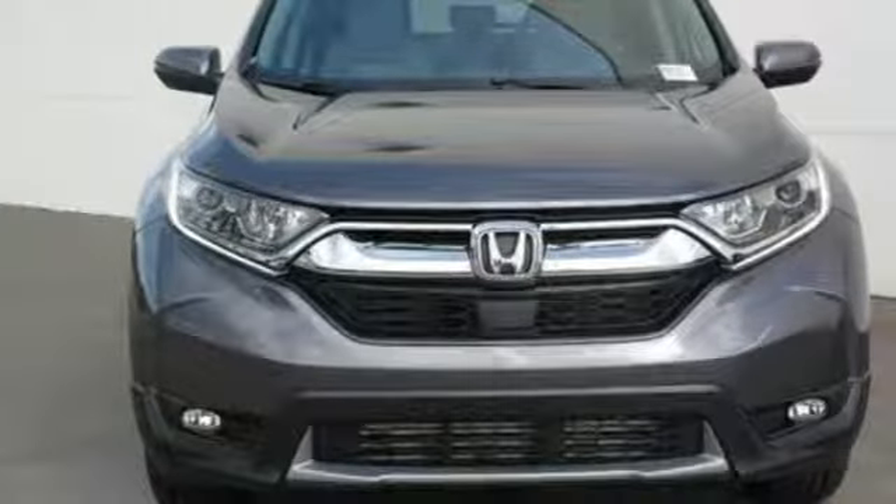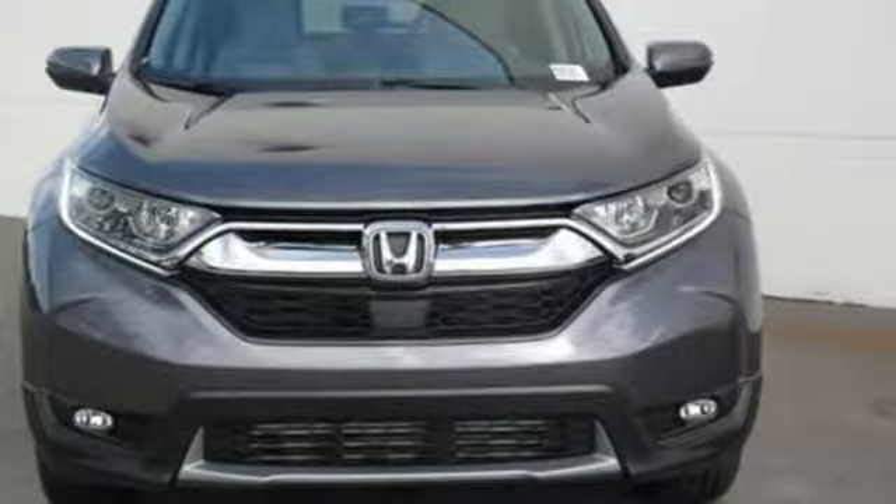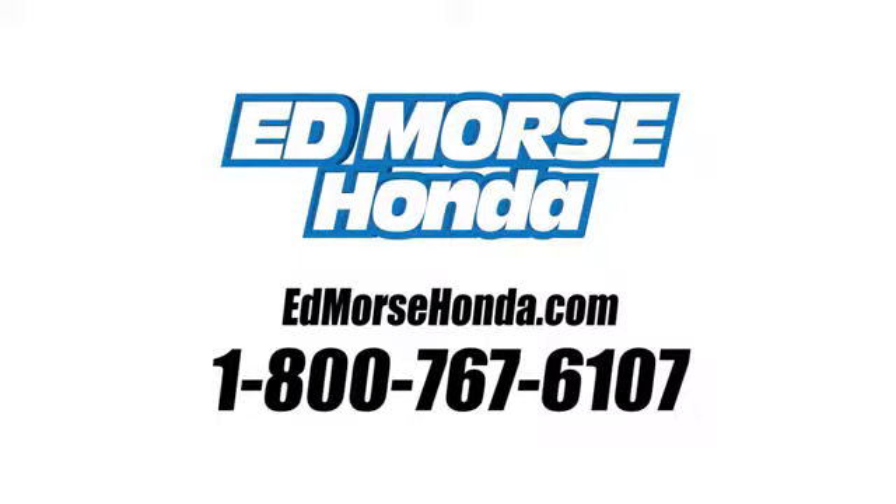Every Honda's designed with the driver in mind. Hurry in today and see it for yourself. Call us today at 1-800-767-6107. For value and for service, it's Edmars.